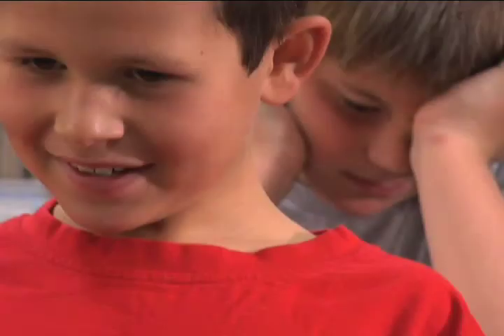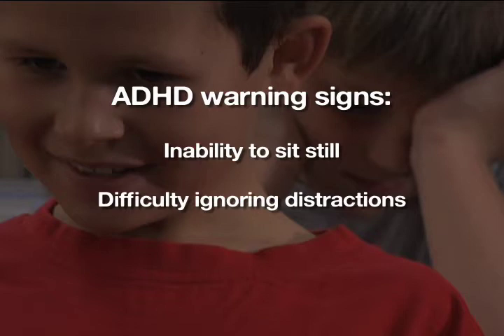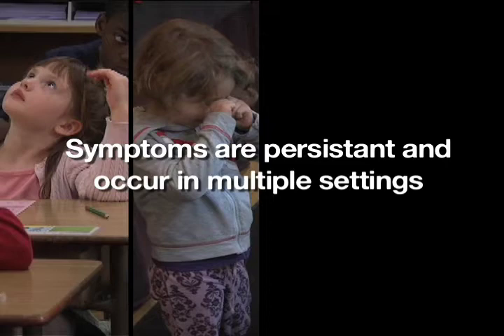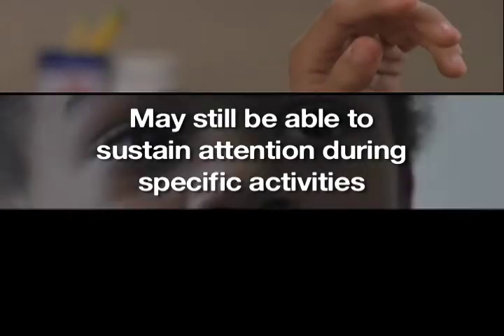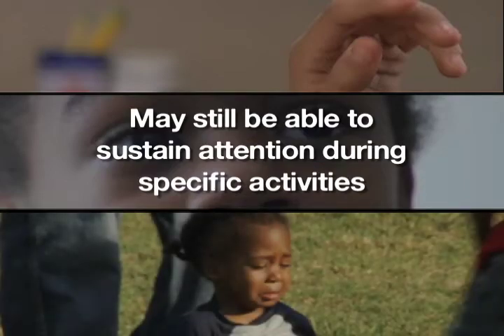An ADHD diagnosis is based on observing specific behaviors in children — for example, the inability to sit still, or difficulty ignoring distractions. But as we saw earlier, all children show these symptoms to some degree. What sets ADHD apart is that the symptoms are persistent and occur in multiple settings, such as school and home. And it's important to realize that even though a child can sustain his attention while watching a movie or playing video games, he might still have difficulty controlling his attention in other settings.